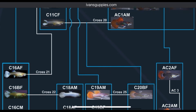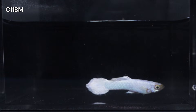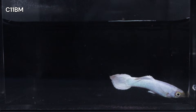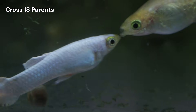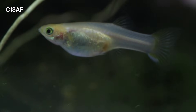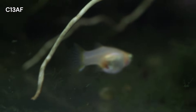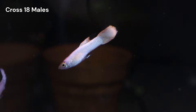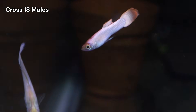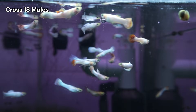Cross 11 is the closest I've come to a true breeding line, so I chose a male from that group, C11BM, to father this cross. He was paired with C13AF, a female I initially believed was a pure Snow White. But as the fry grew, it became clear she was heterozygous for European Blau, meaning the brood was split between Snow Whites and fish with red or pink coloring.